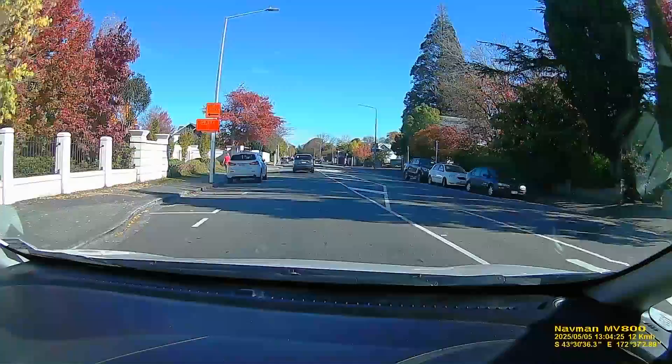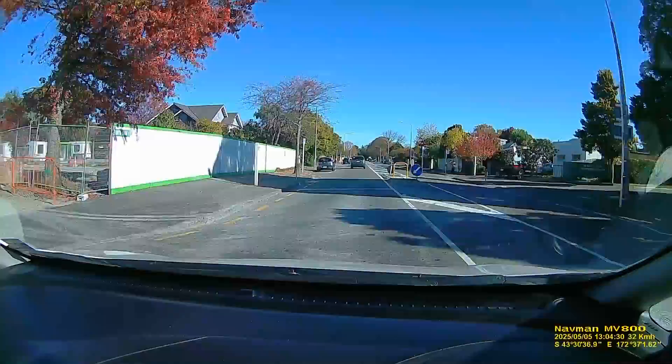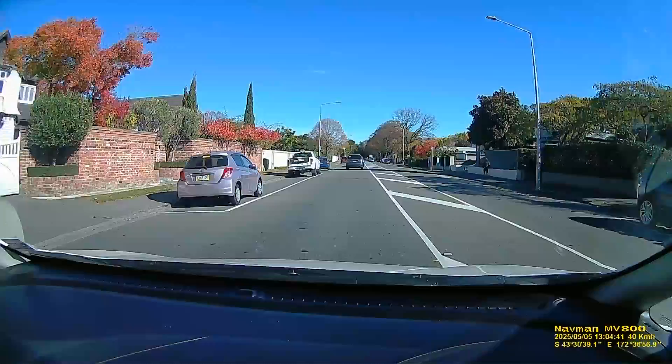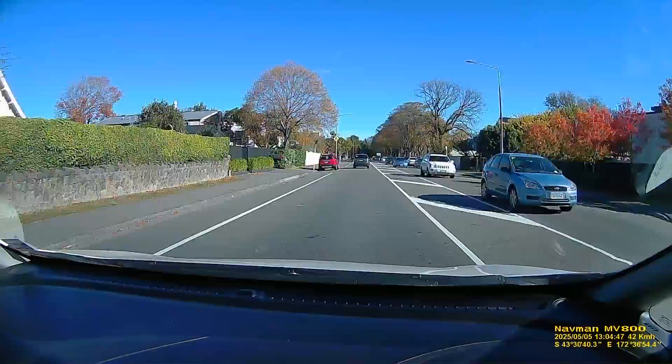Eventually that was over and I was quite pleased it was over too. We're off down Heaton Street again. Over on the right is the main entrance to my intermediate school, and further up on the right is the exit of the intermediate school - Heaton Intermediate, which is a lovely place.